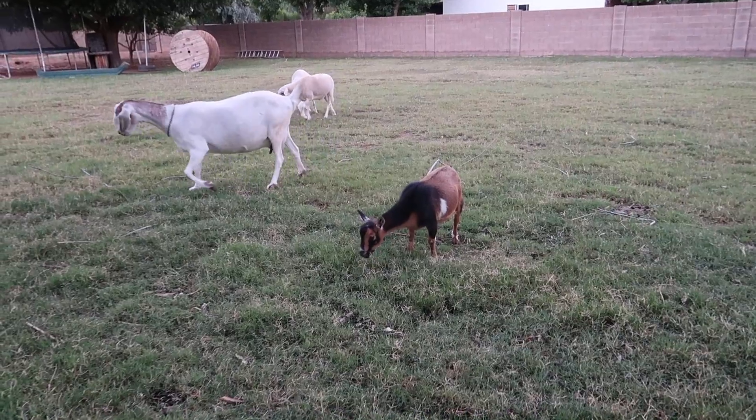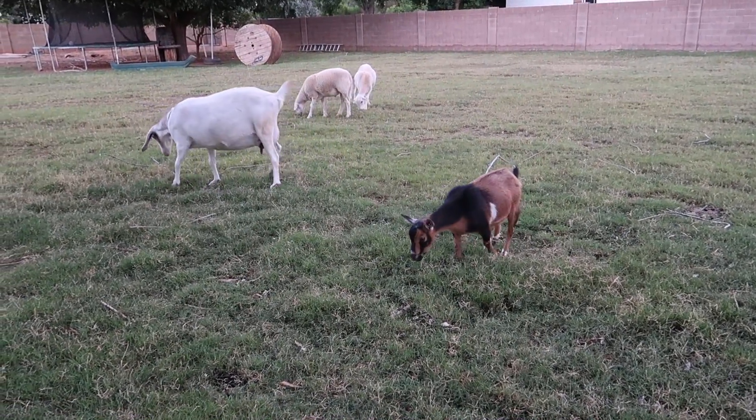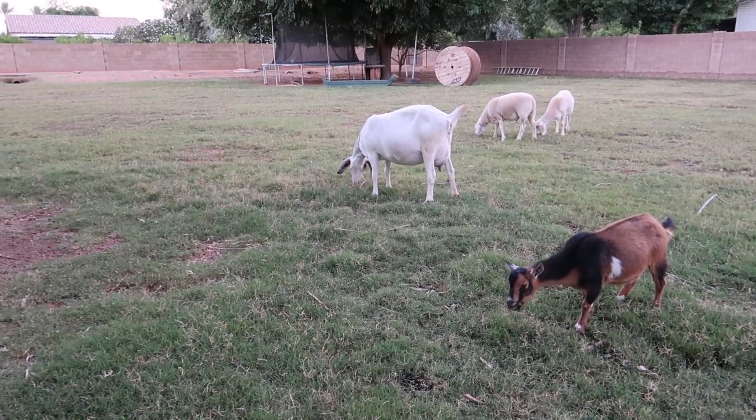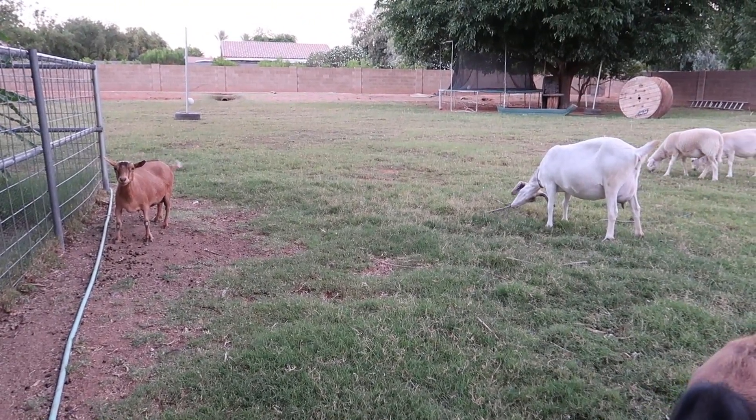When we're grazing our animals out here, you'll see that the goats go for the weeds first, while the sheep eat all the grass first — so it's kind of the best of both worlds.